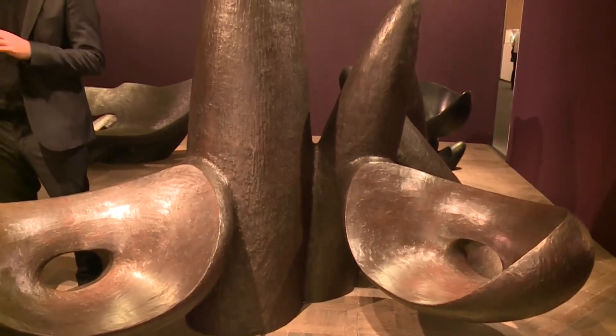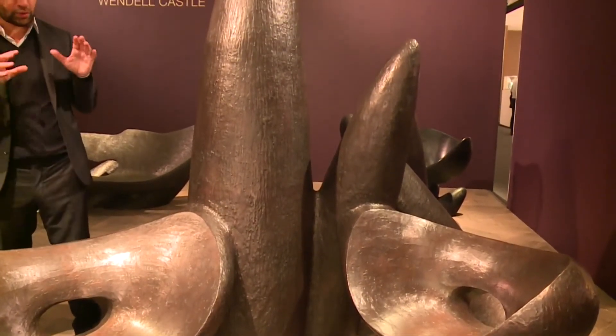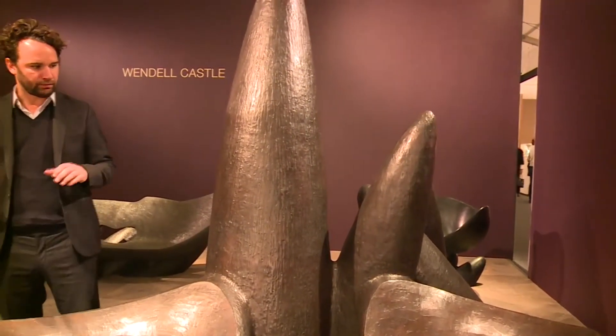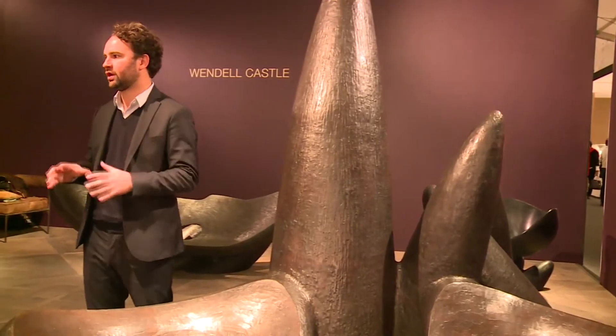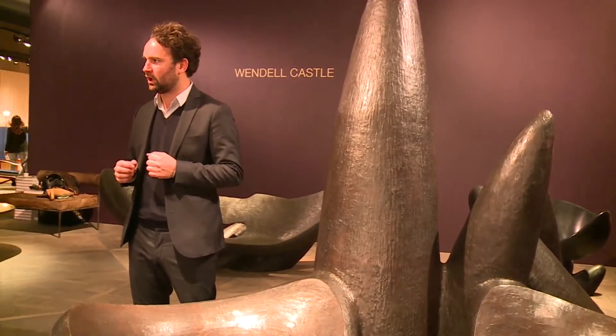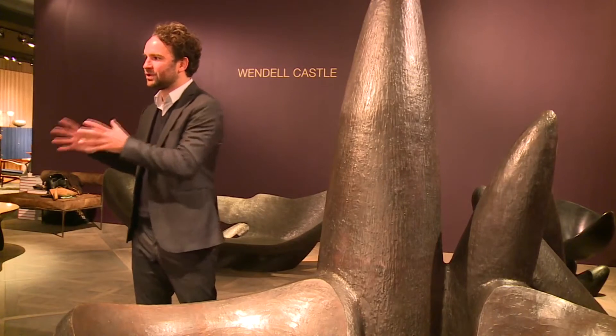We have artisans, handcraft people working on wax, working on bronze, working on wood and upholstery, creating those pieces for the artist. And the fact that a very well known artist such as Wendell Castle is confident enough to give us his models is a big achievement for us.